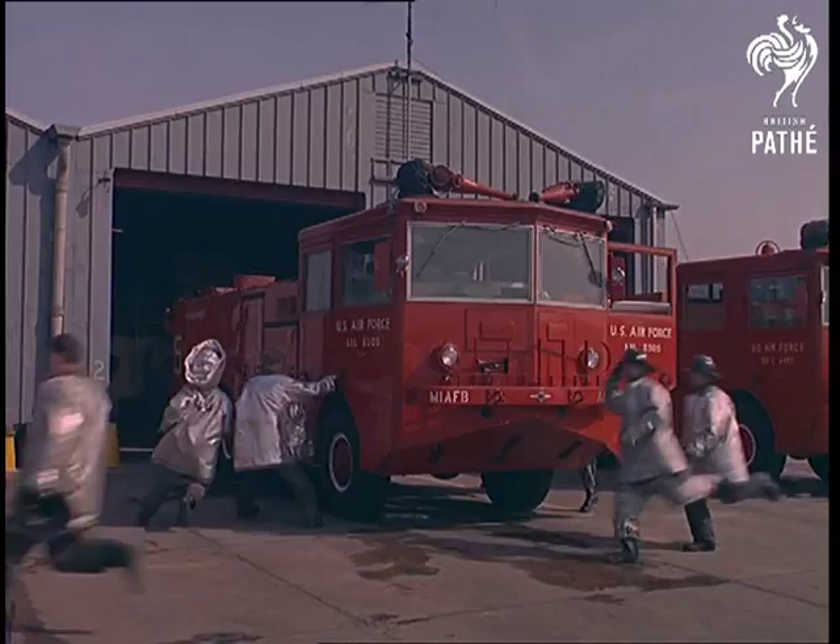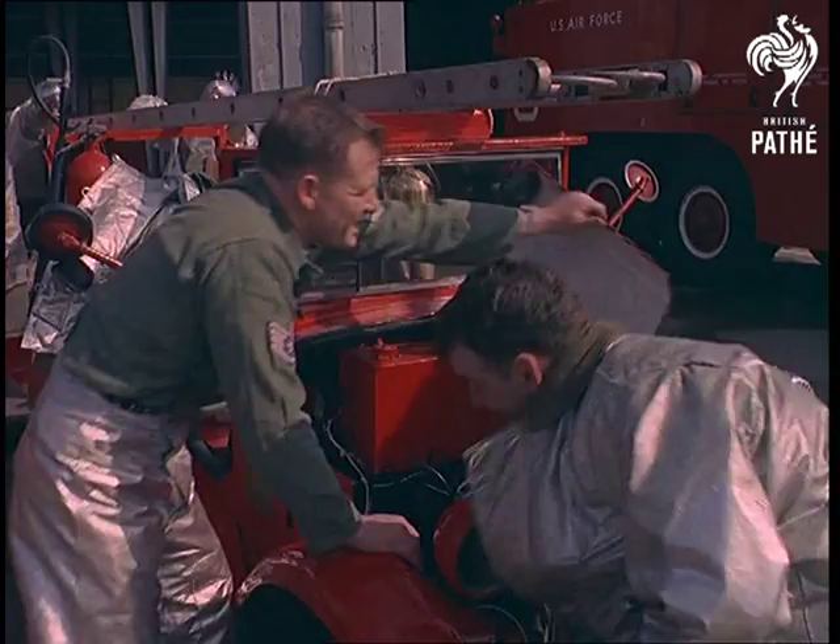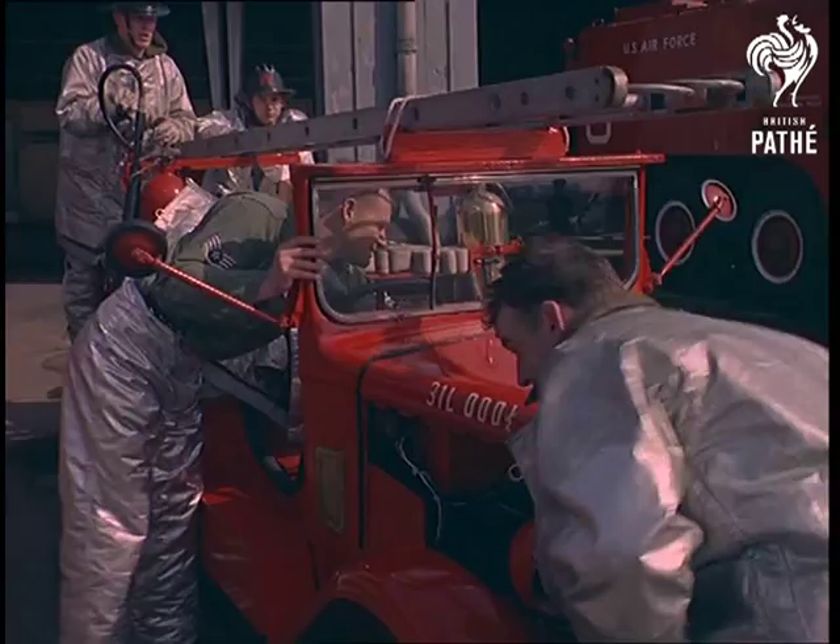Hold on to your seats. This is real action in 1920s style. The American Air Force at Milton Hall are always on the alert for trouble. And when there's a fire alarm, everything moves at top speed — and that includes this old Austin 7 firebasket.